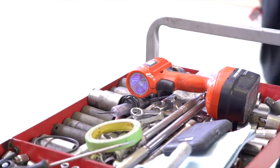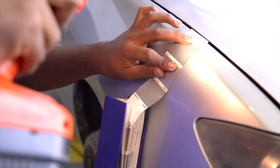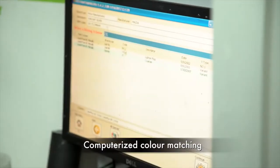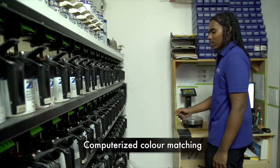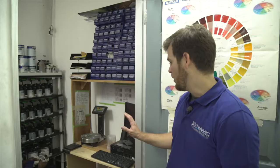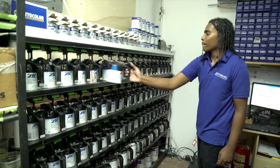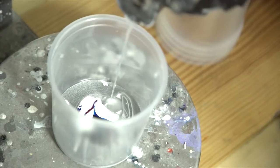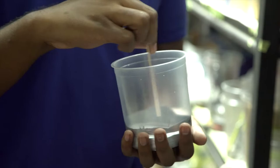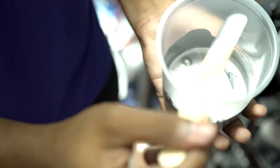We have on staff a full-time dedicated paint mixing technician. He has been trained and certified and is the exclusive person who mixes paints in our shop. That eliminates a lot of potential color matching issues which other shops have as a result of different people mixing paints. Our system is a computerized system — we input the original paint manufacturer codes into the computer and are able to replicate the exact color formula from the company.